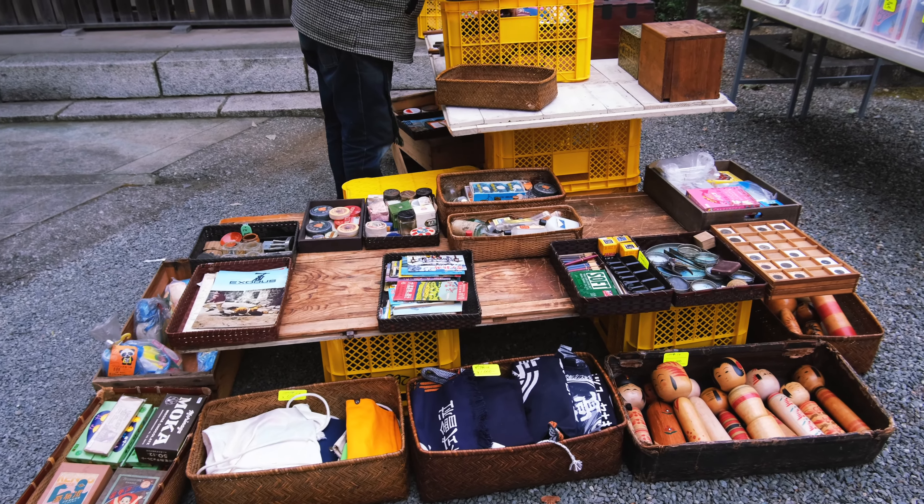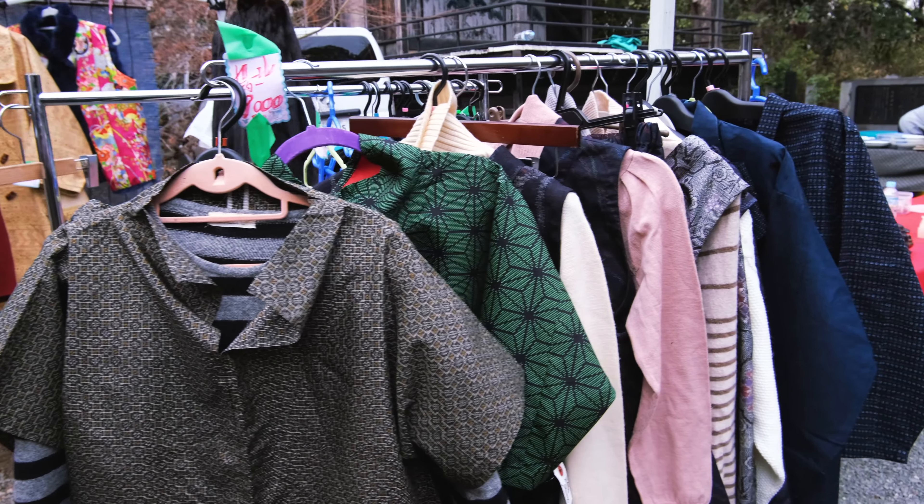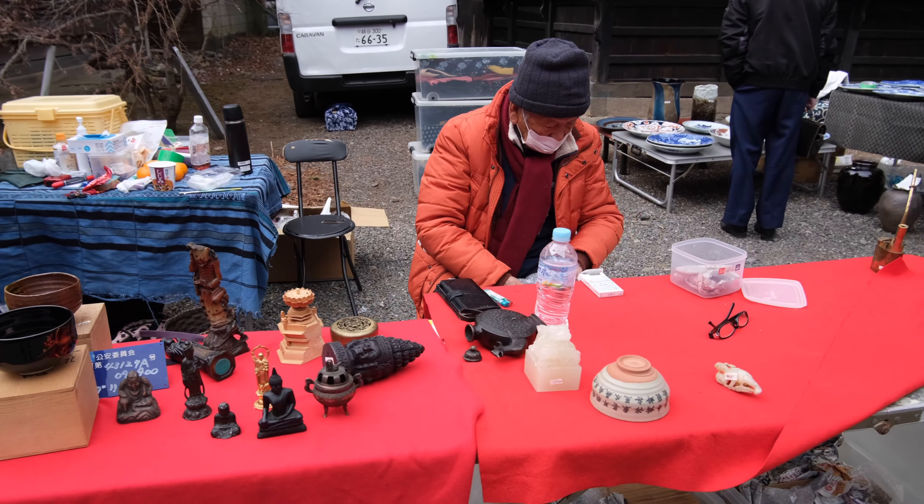Though we were not able to find an antique Japanese toy, nor did we get to see the market's full inventory of items, we did have a great time walking around. We were able to get out of the house, escape the snow and see a different part of Japan.